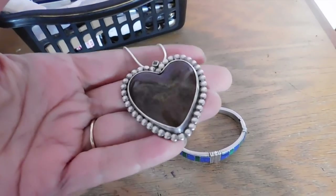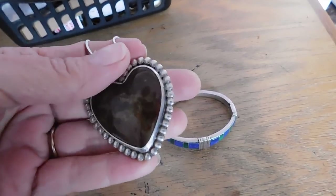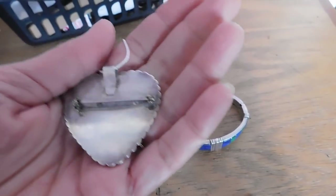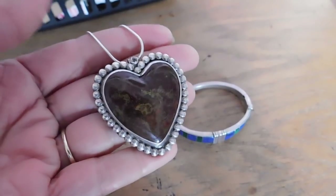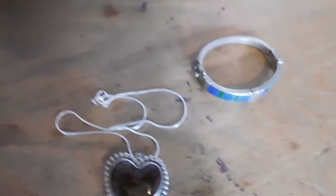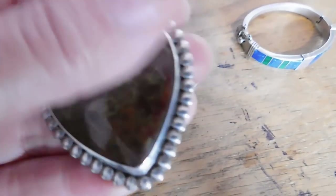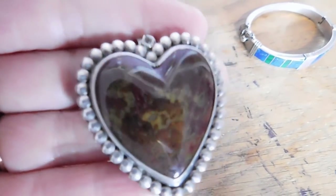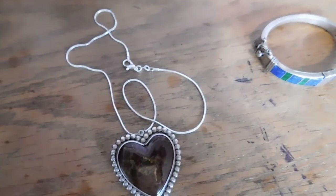I also sold this piece — a pendant that is also a brooch — not marked but it is sterling silver with really pretty plumage design. That sold for $37 with free shipping.